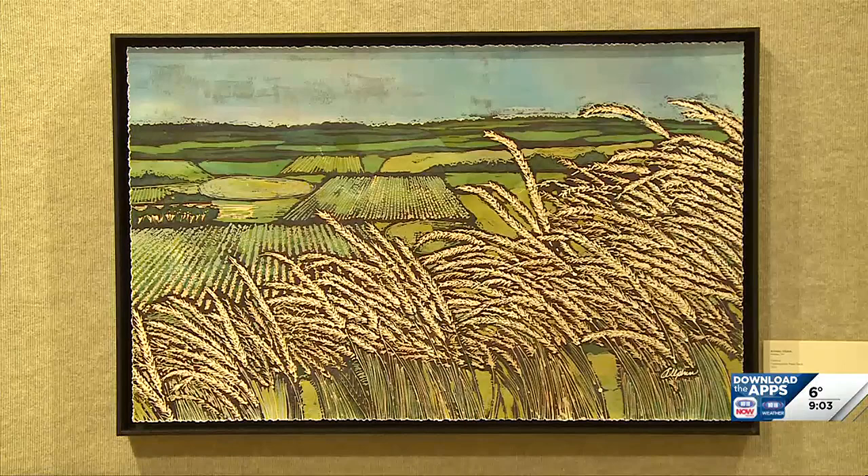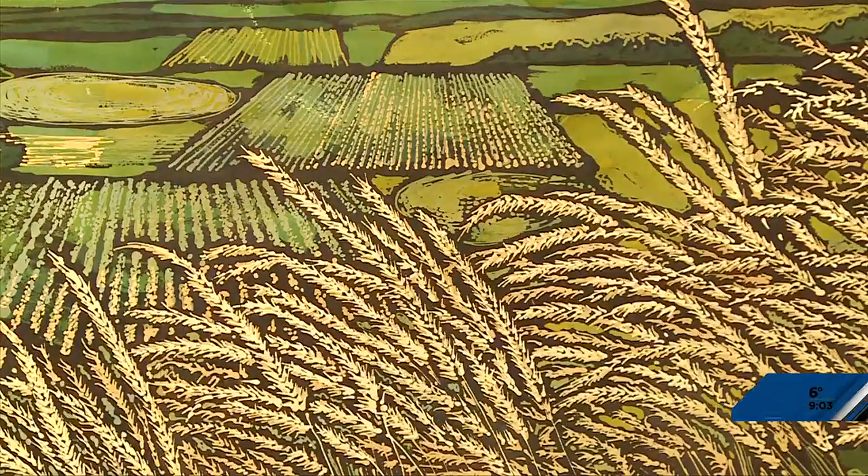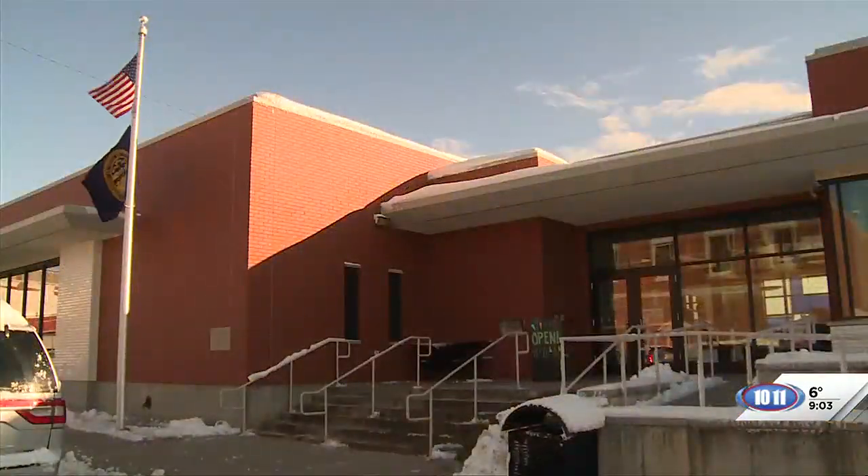Can you give me an idea of how long the gallery has been around? Has it been here a while? We've been in existence since our first show opened at the opening of the library in 2007. We had our first show in here as well.